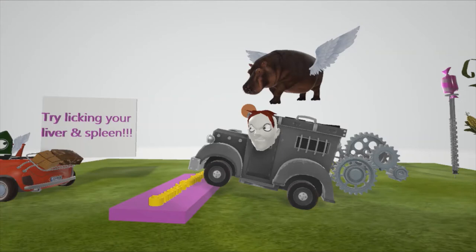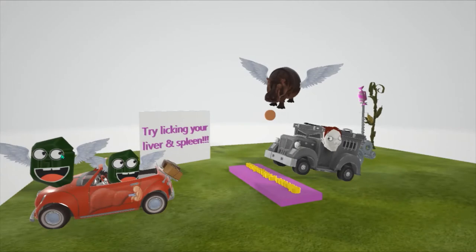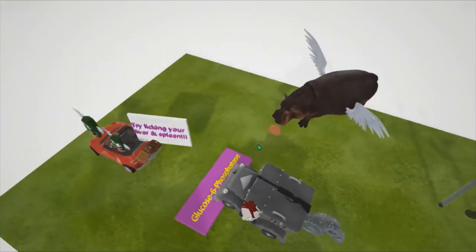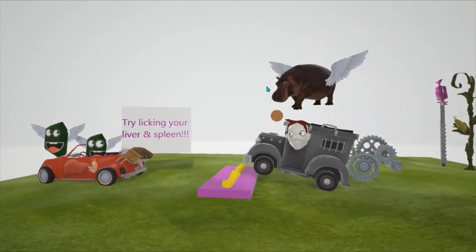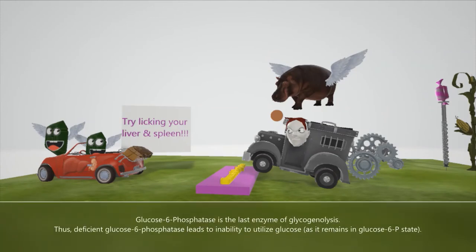What causes Von Gierke disease? It is due to a deficiency in the enzyme glucose-6-phosphatase. We see these evil guys over here — they put this sign that says glucose-6-phosphatase on it, and the van is about to crush it — that represents the deficiency. Glucose-6-phosphatase is the last enzyme of glycogenolysis, the breakdown of glycogen to glucose. Since the last enzyme is not available, glucose-6-phosphate cannot be converted to glucose, and glucose will not be able to be used by the body.